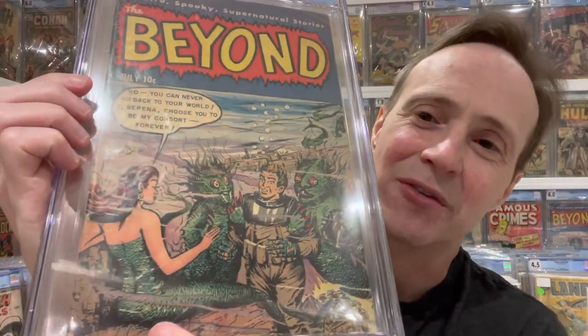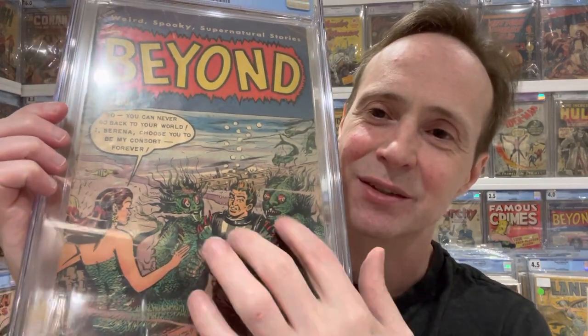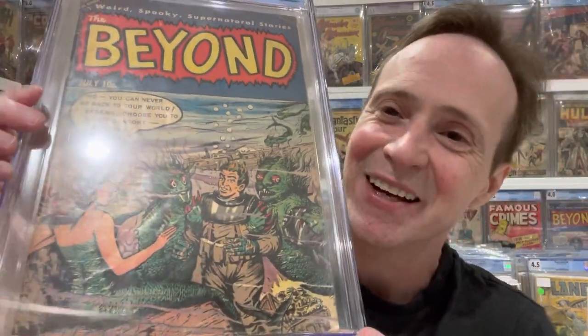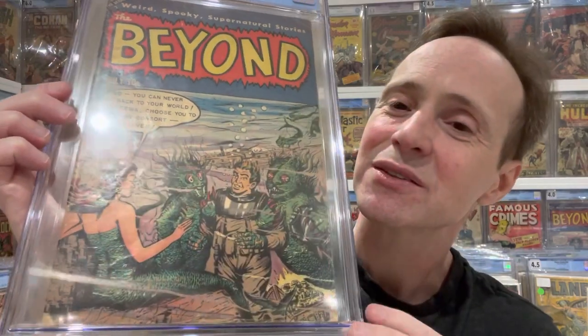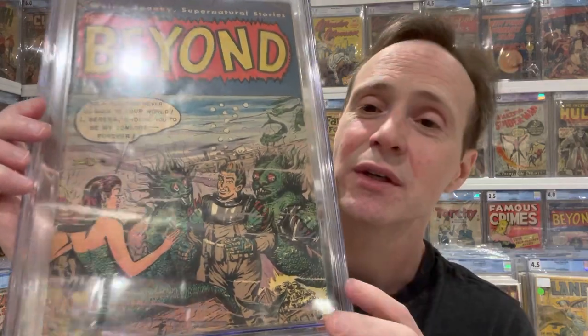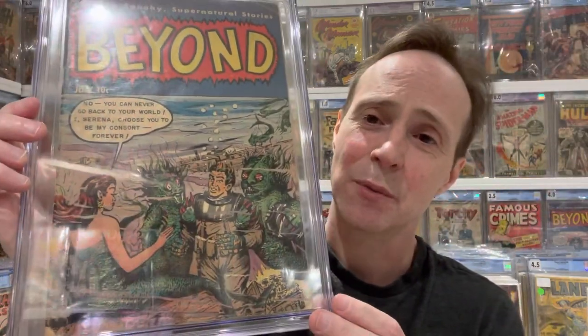Next on my list is Beyond number 21 — another mermaid cover. I love it because the guy is wearing diving gear and he's kind of drowning because his helmet has been removed. You can see the bubbles going up, and I like the visible sea level too. This one has a lot of elements I really like for underwater covers. Does it have a shark? It just needs a shark — sharks really make underwater covers for me. Beyond number 21.